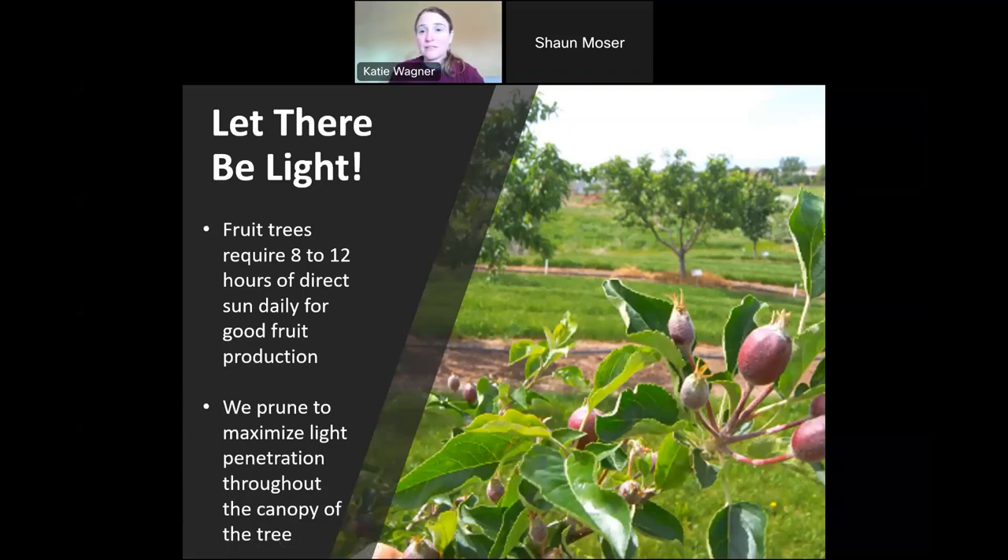Really importantly, when it comes to fruit production — and this is what we're trying to accomplish when we prune — we want to let in the light. Not just to parts of the tree, but to the entire canopy. Fruit trees require 8 to 12 hours of direct sun daily for good fruit production, and about 30 percent of sunlight penetration needs to hit the fruiting wood for fruit blooms to be produced. We prune to maximize light penetration throughout the entire canopy.